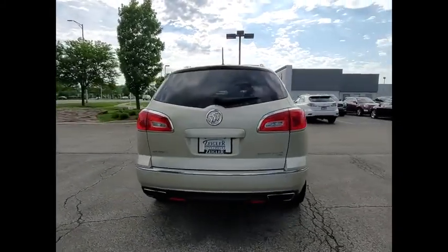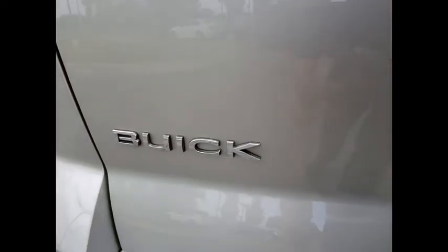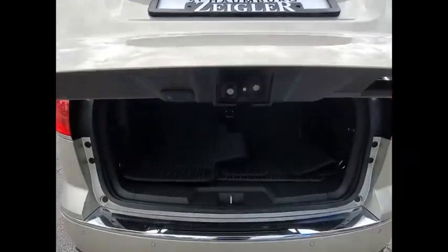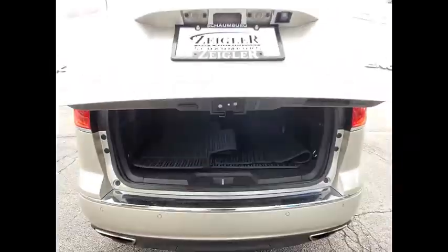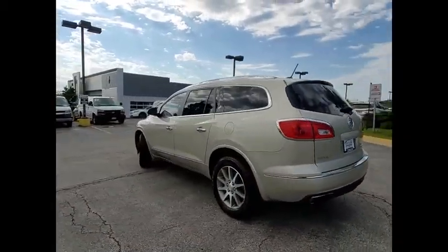This vehicle has less than 85,000 miles. Here are some of this vehicle's great options: electronic stability control, power lift gate, brake assist, traction control, remote keyless entry, four-wheel disc brakes, speed control, rear window defroster, rear window wiper, and heated steering wheel.